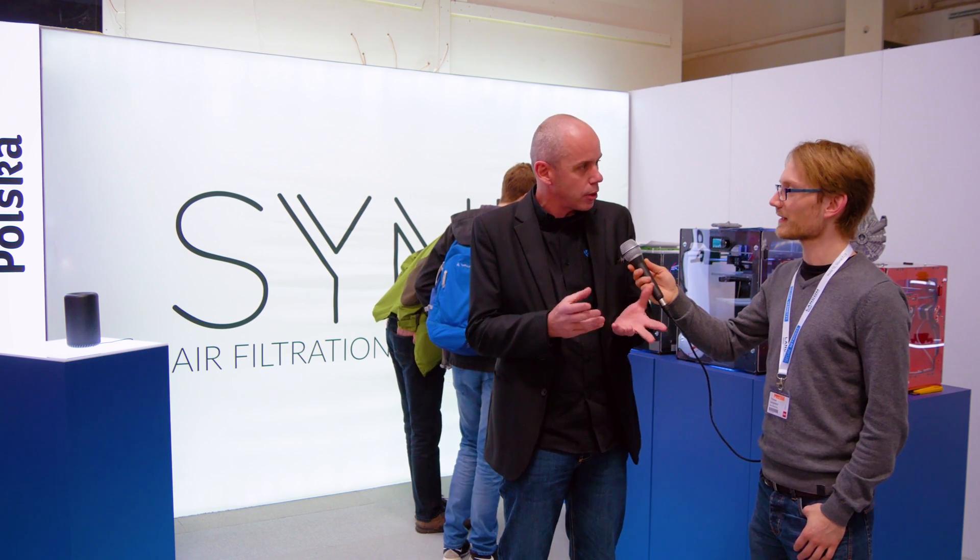We're still at CBIT 2017 with SIGN. You guys are from Poland and you are specializing in air filtration for 3D printers. Why? We think there is an issue around the 3D printing process — we know that there is some emission and some smell coming out of the 3D printing process, and we want to position ourselves as a company that can sort that out and propose a solution.